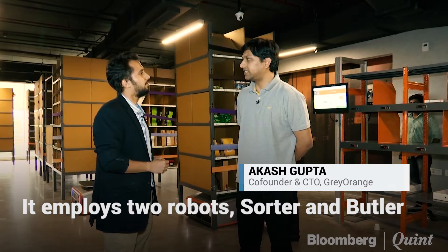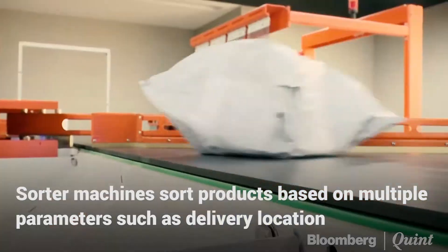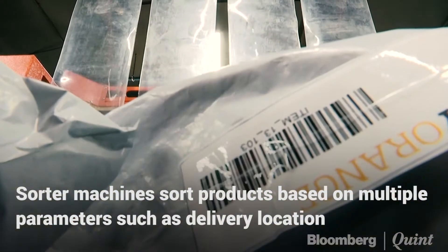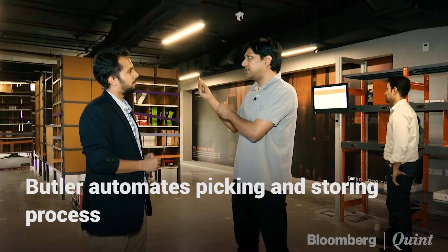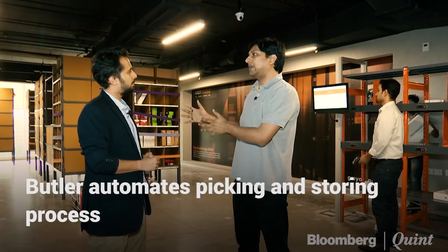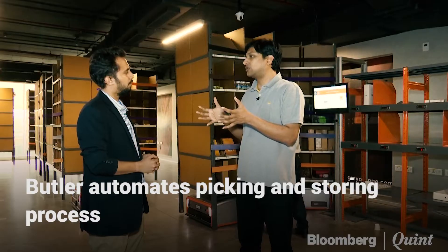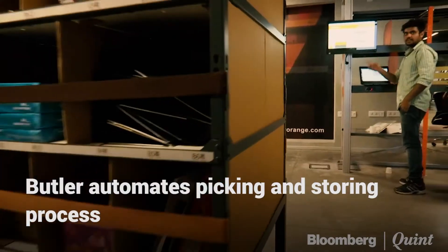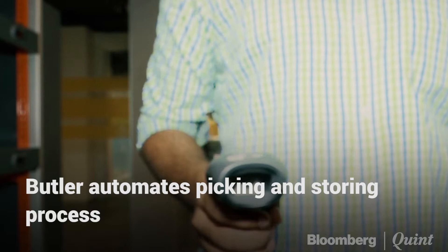Grey Orange is basically a company that makes products and solutions for the warehousing and logistics industry. We have multiple product lines. Sortation is a product that handles packets once they are packed, sorting them into regions like Delhi and Bombay. The Butler System helps manage everything from when an order comes in to getting it packed, automating the picking and storing process. It almost looks like an order comes into the automated warehouse and suddenly a rack appears in front of the person who picks and gives it for packing and dispatch.